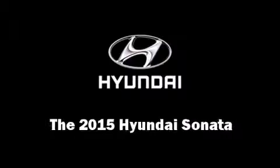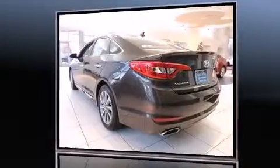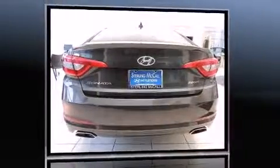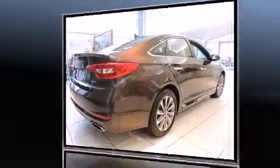The 2015 Hyundai Sonata. This four-door, five-passenger sedan provides a satisfying ride for all passengers. It features a front-wheel drive platform, an automatic transmission, and a 2.4-liter four-cylinder engine.